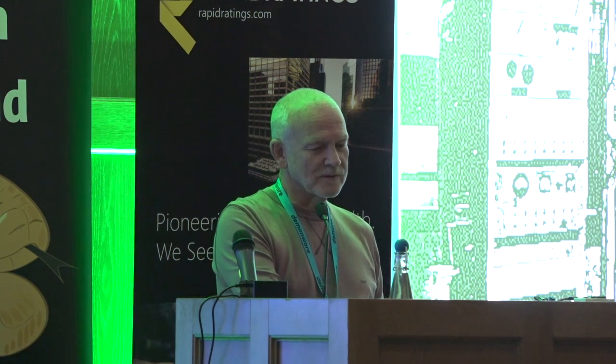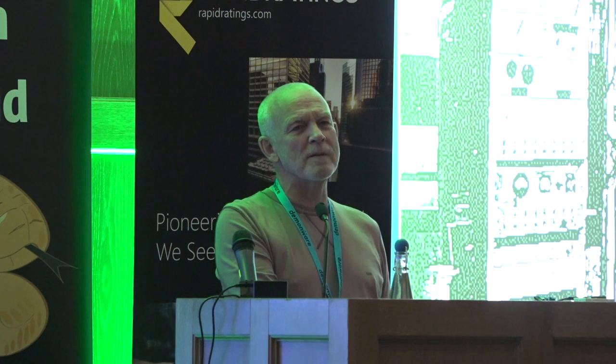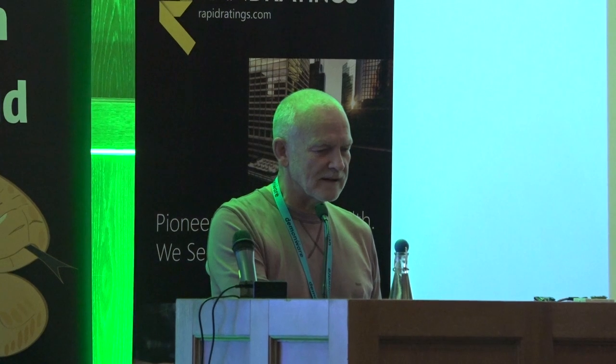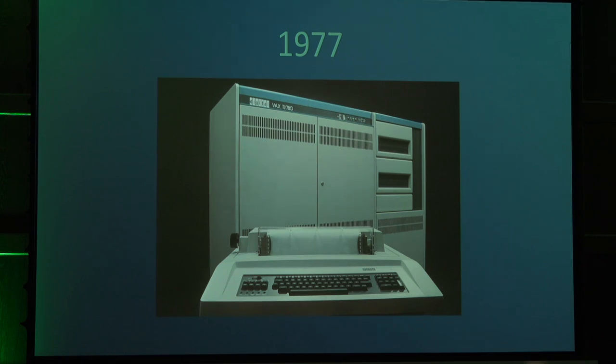This is the original piece of hardware, which I seem to remember did about a kilo instruction a second — something like that. So it wasn't very powerful. Some time later, about 30 years later, we've moved on.